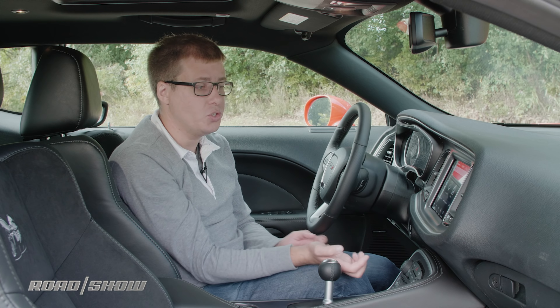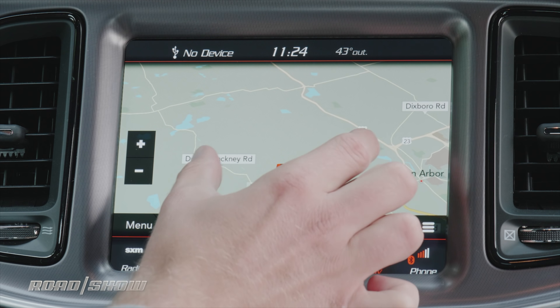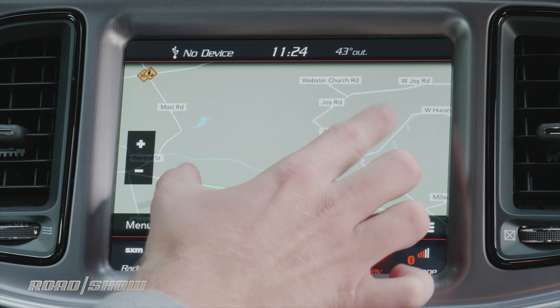The integrated navigation system works quite well. You can use pinch-to-zoom to go in and out on the maps, and it's pretty responsive when you do.